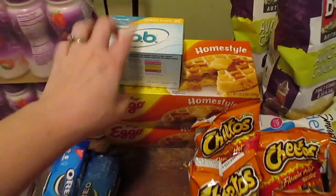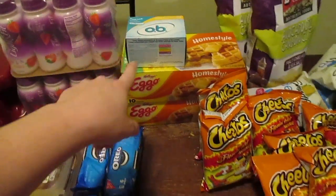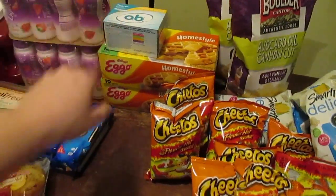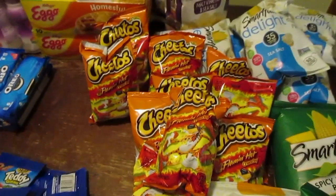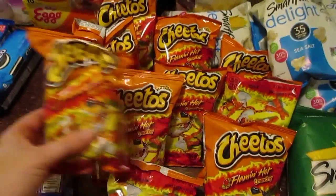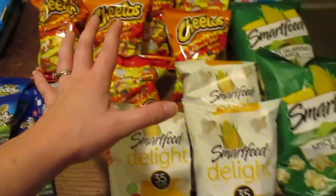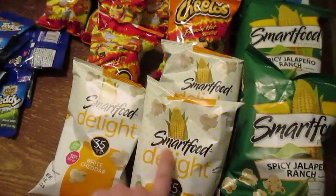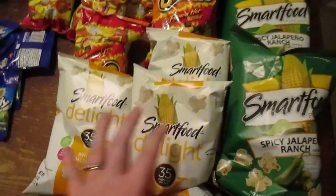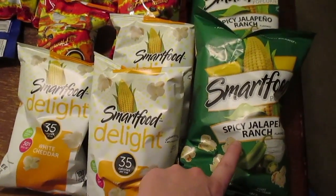Hygiene products for myself, because I cannot find them in local stores — and they're cheaper there anyway, so when I go I grab some. I got ten of these Flamin' Hot Cheetos — they were ten for a dollar. And then these Smart Foods were also ten for a dollar. You could pick between White Cheddar, Spicy Jalapeno Ranch, and Sea Salt.